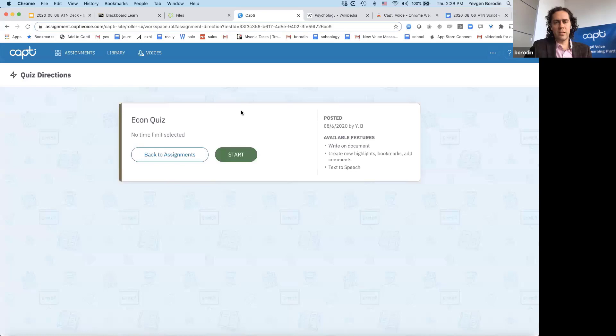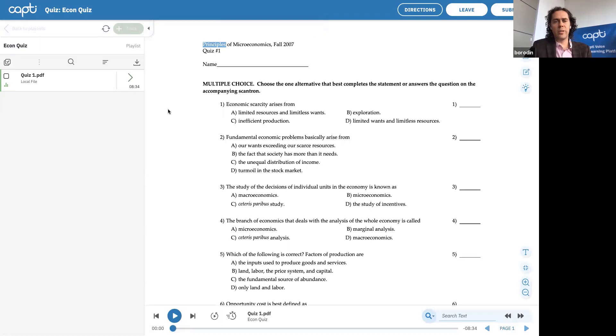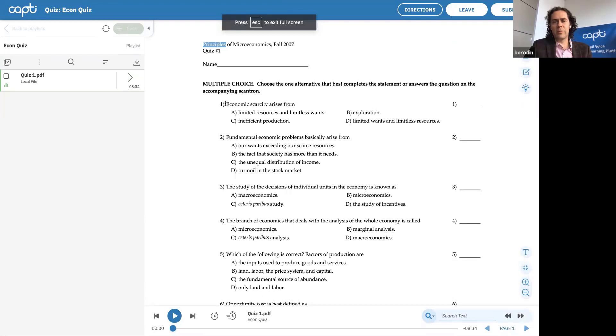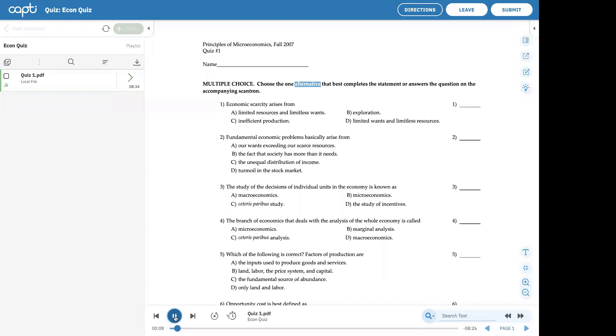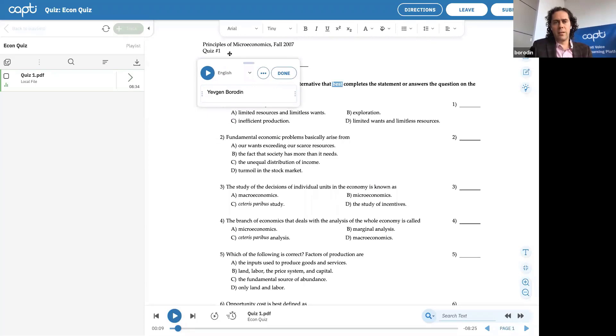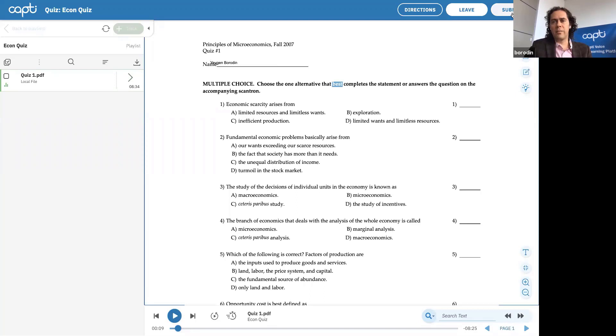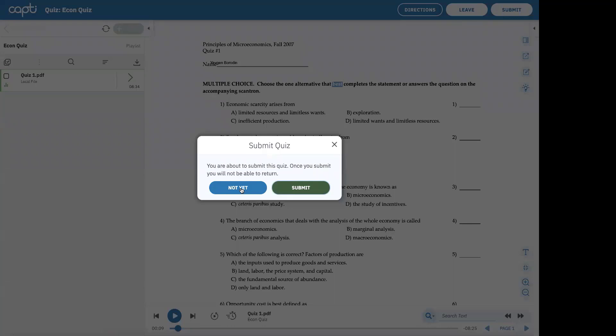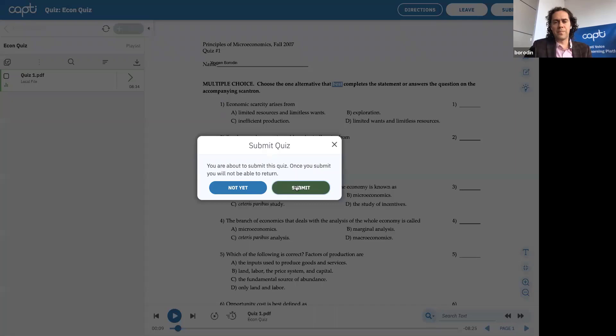I'll assign the quiz now and the student should already have it. Let's log back in as a student — it's already here as an assignment. When the student starts the quiz it will pop up in full screen mode in a secure browser environment. If they try to exit, they'll be warned, and if they don't return it will automatically submit. Here the student can read using text-to-speech and all of Capti's tools, answer multiple choice questions, and write answers. When submitted, you can get the PDF of the document or view it electronically. The real-time dashboard shows you what students are doing so you can monitor them in real time.